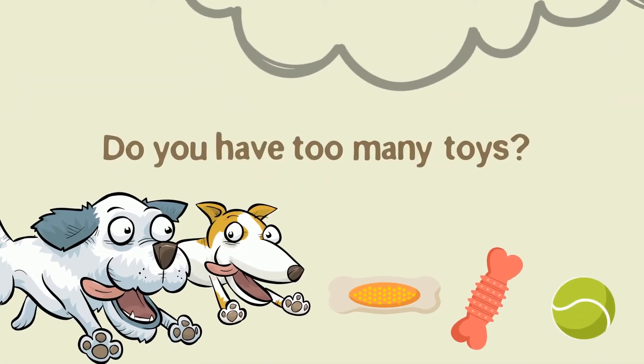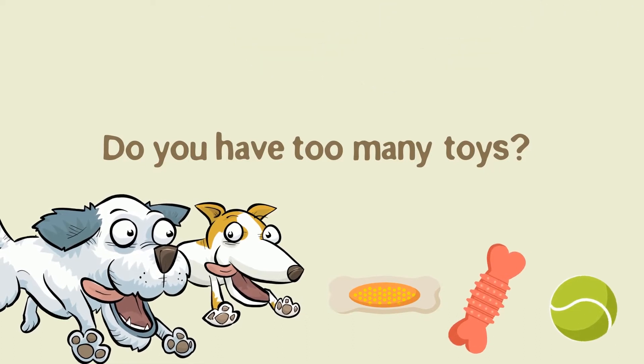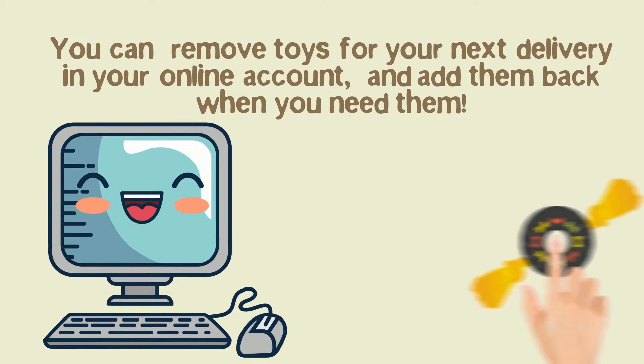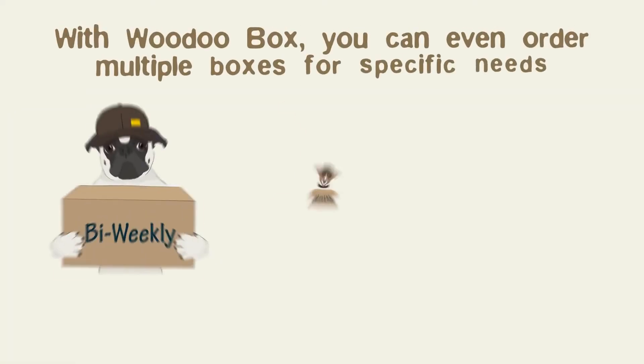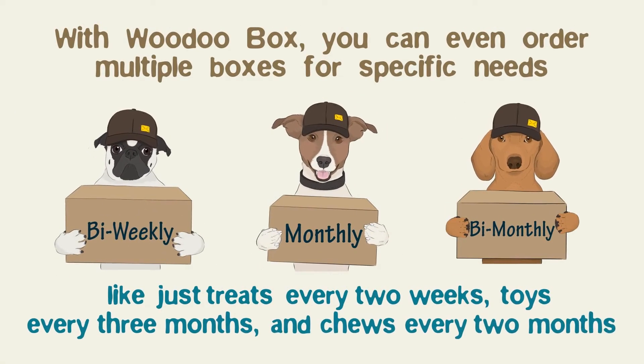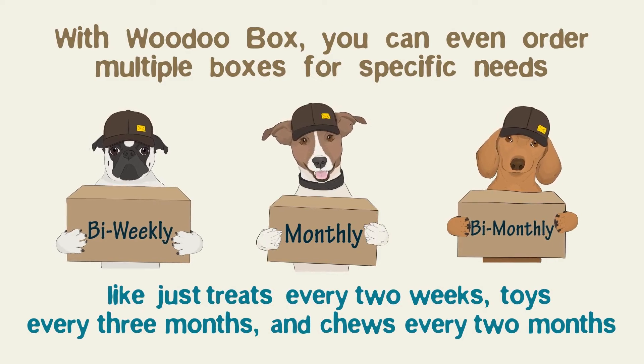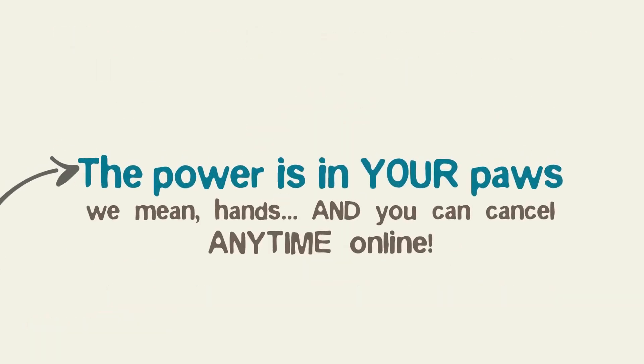Do you have too many toys? You can remove toys for your next delivery in your online account and add them back when you need them. With Voodoo Box, you can even order multiple boxes for specific needs — like treats every two weeks, toys every three months, and chews every two months. The power is in your paws.